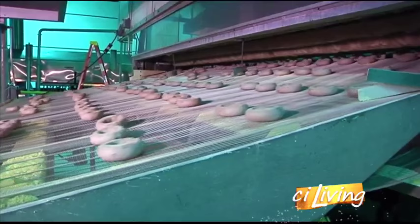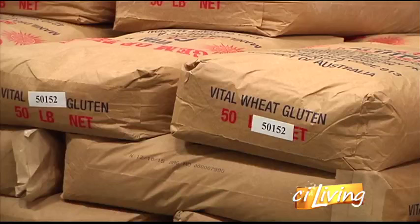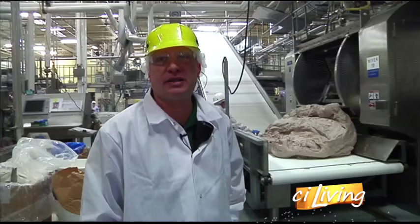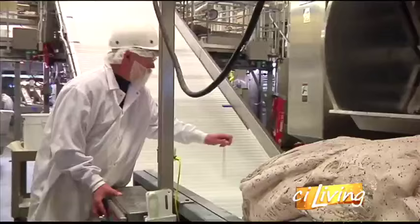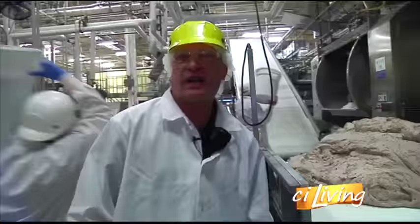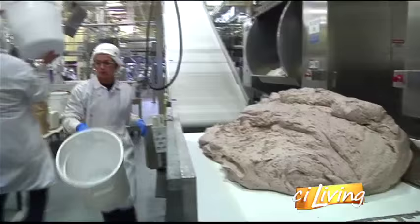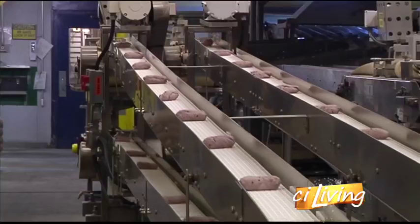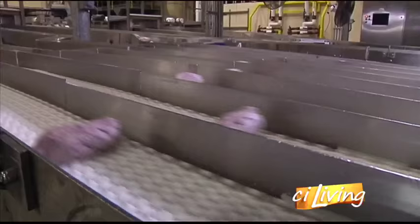So how do these two bagel lines put out millions of these round doughy treats a week? Going from dough to package is quite a process, and it all starts with the raw ingredients. This is our mixing process — we process about one dough about every nine minutes. The doughs weigh about 1,800 pounds. They'll take the temperature of the dough, make sure it's at the right temperature, and then send it up the incline belt to the dividers. From there, these soon-to-be breakfast treats are on the conveyor belt, where they're portioned, weighed, and formed into their famous round shape.